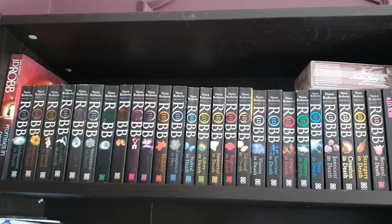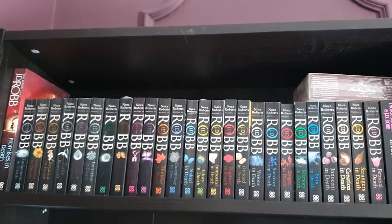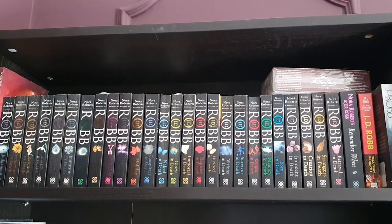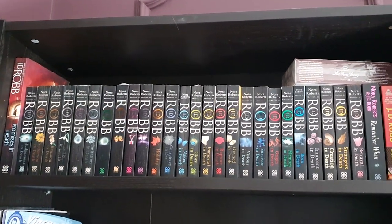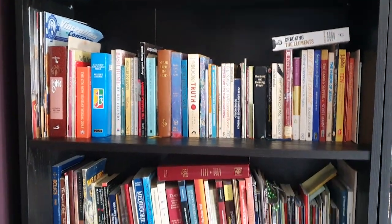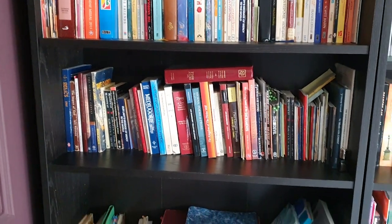We have a JD Robb series here, which is basically Nora Roberts writing as a sci-fi author under the pen name JD Robb. It's all about futuristic murder mysteries, which is really fun. Moving into spirituality-type books — anything religious or spiritual kind of goes on these shelves.